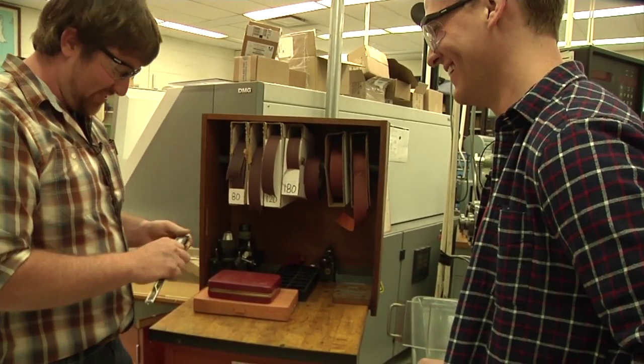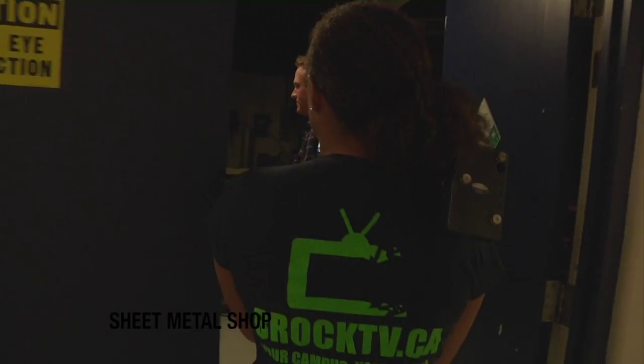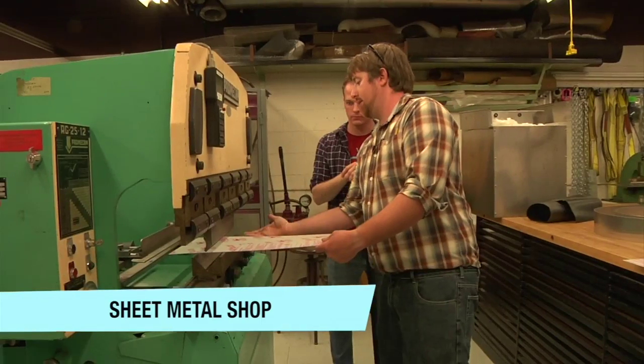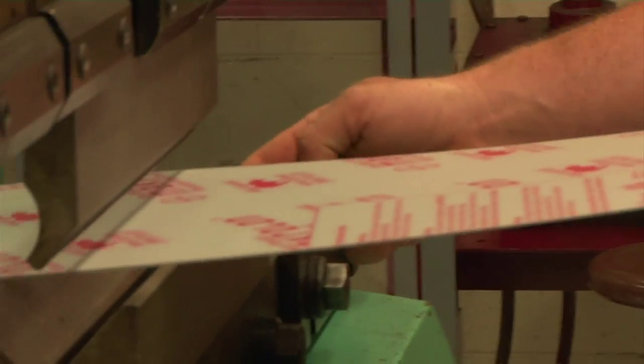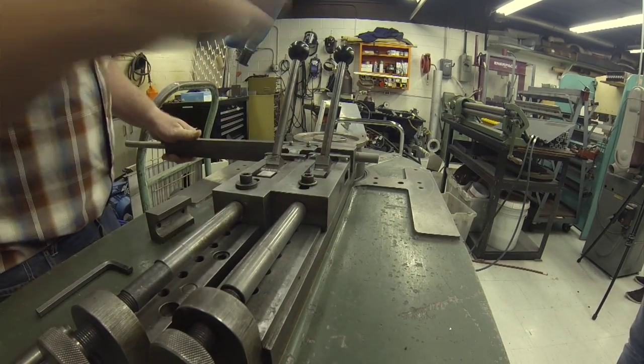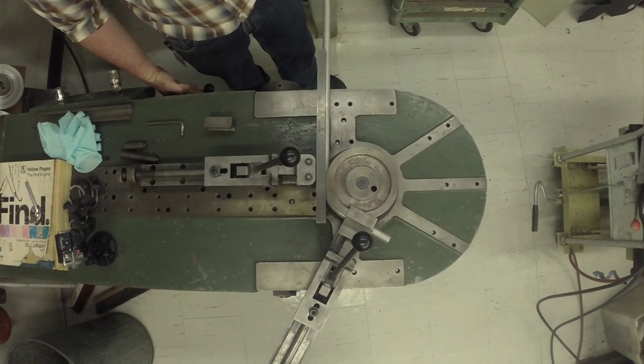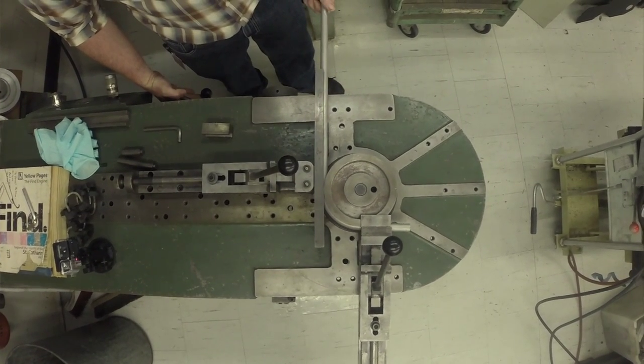This is where we do a lot of sheet metal work and welding. Sometimes if the piece of equipment is bigger, we'll bring it down here. If we start over here, we have a tube bender — that just simply takes round tube and makes nice bends out of it.